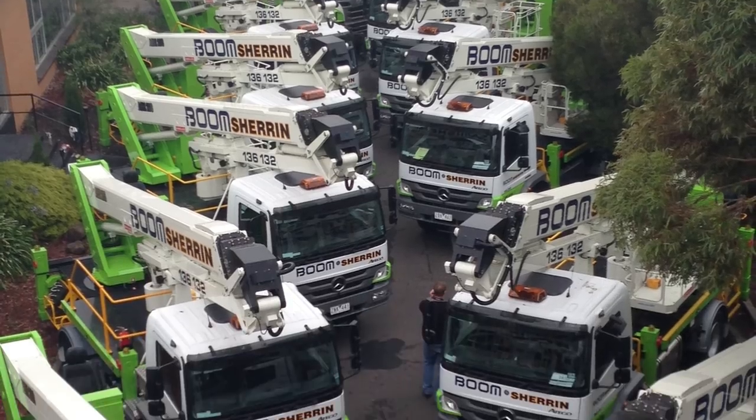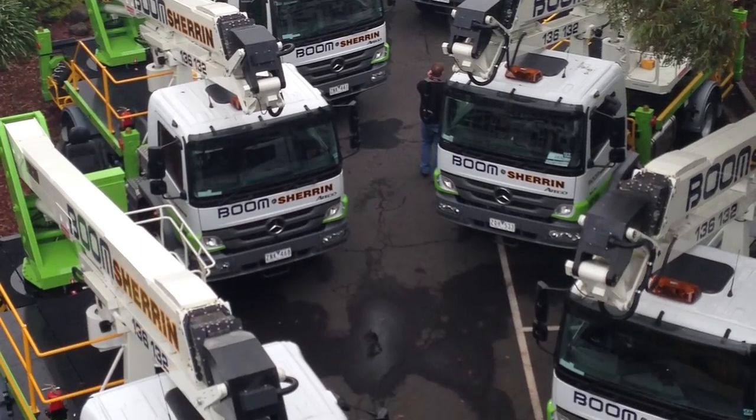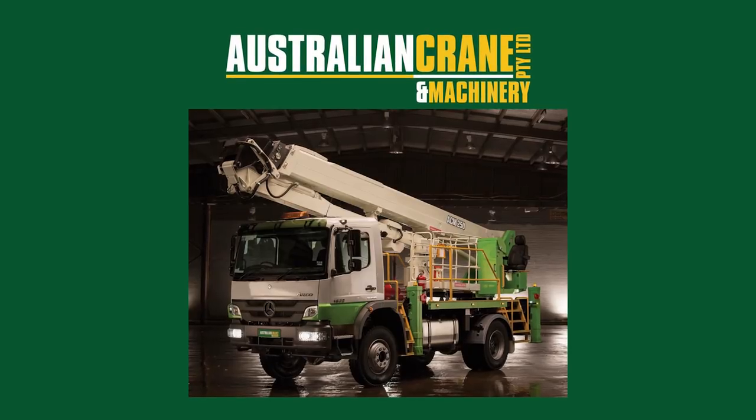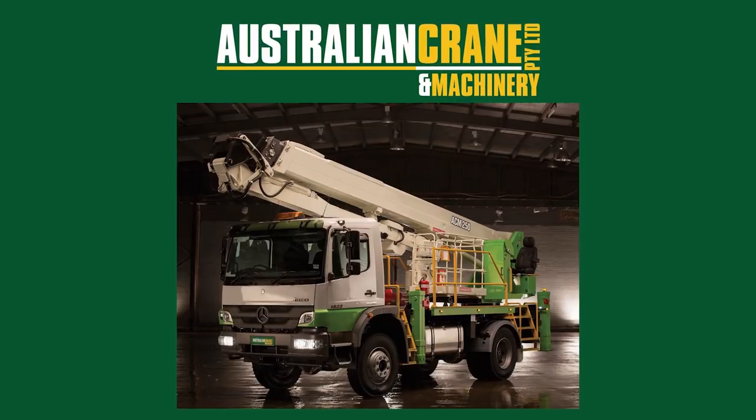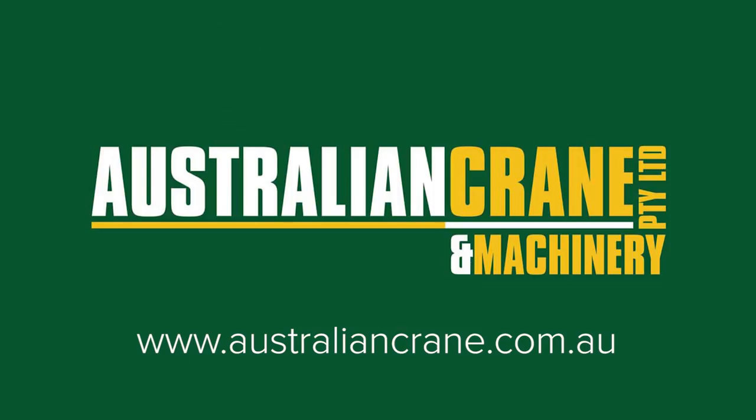With advancements made in crane and elevated work platform technology, Australian Crane and Machinery is the perfect partner to work with. Contact us today to learn more. Visit the Australian Crane and Machinery website today at australiancrane.com.au